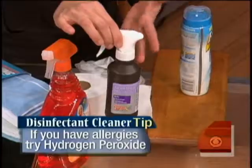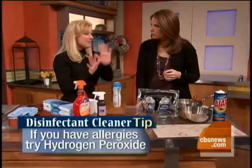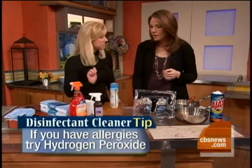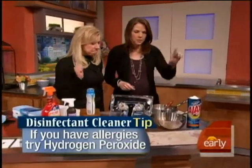I also recommend peroxide for people with allergies or asthma who can't handle a lot of different scents. This disinfectant has Febreze, which is nice, but you may not want harsh cleaners around. You can get a huge bottle of peroxide for probably a dollar, and it kills germs and bacteria.